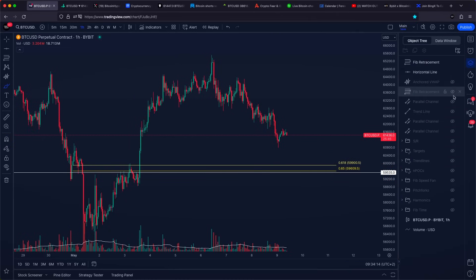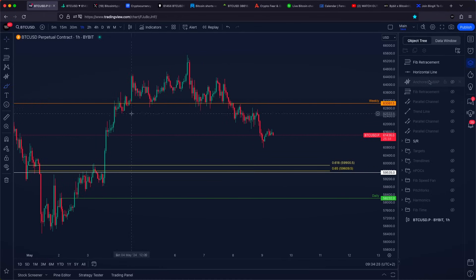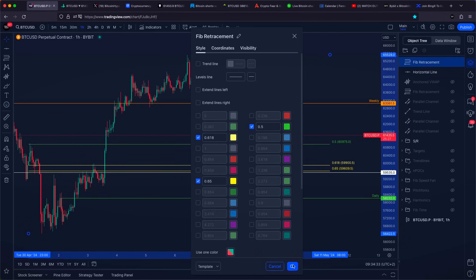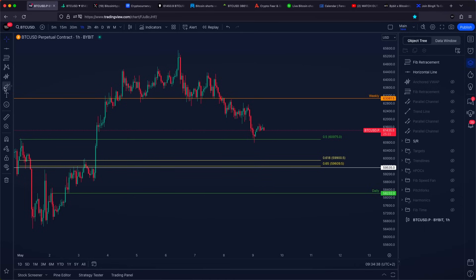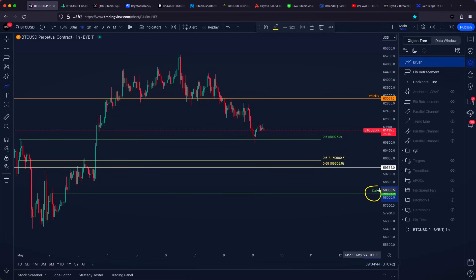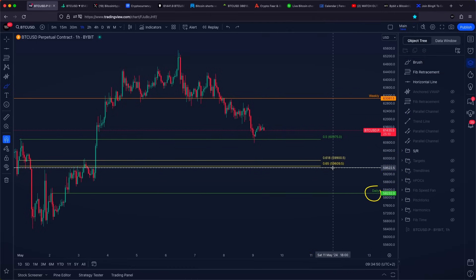We do have another higher time frame support level slightly below us, which is going to be our daily at $58,200 US dollars, but we simply need to go from level to level. Right now Bitcoin is trading at the 0.5 Fibonacci retracement level, but because we are not seeing any major bullish indications, I would like to see slightly lower targets — the golden Fibonacci ratio, or maybe even the daily support level. The golden Fibonacci ratio is a stronger and better support level as of right now for Bitcoin.